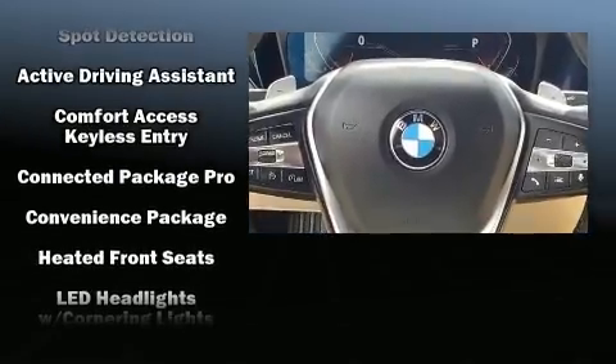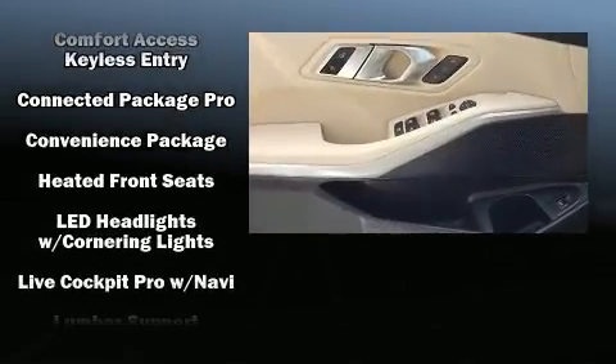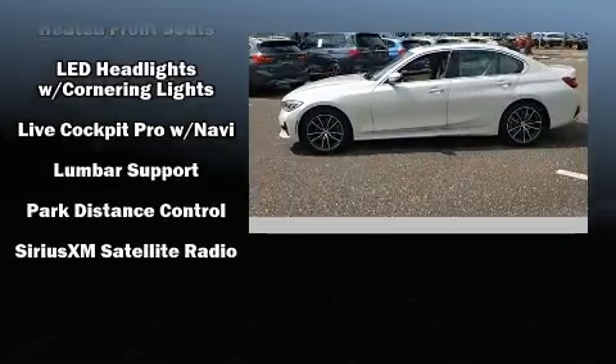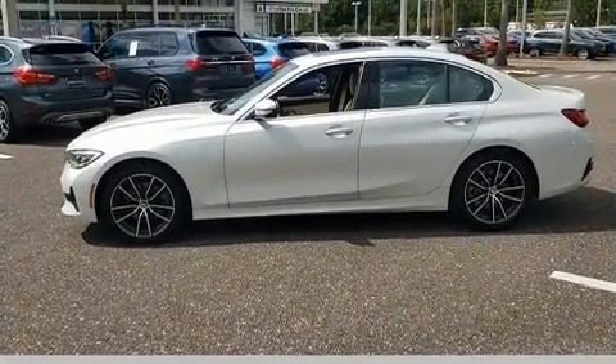You'll never lose visibility with rain-sensing wipers, which activate automatically when the drops start to fall. A CARFAX history report indicates just one previous owner.